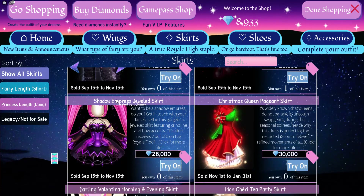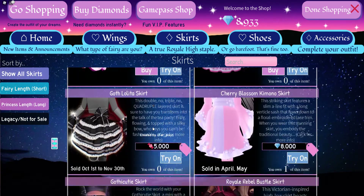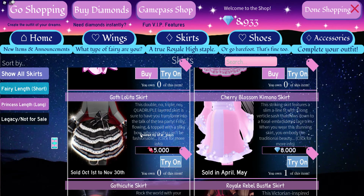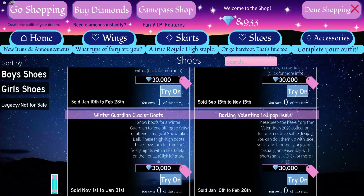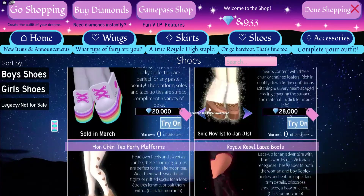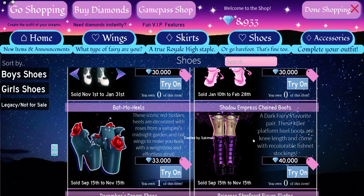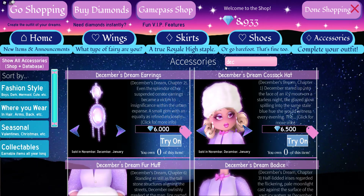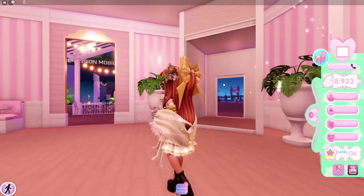Now forget about the Christmas stuff for a moment — let's focus on the Halloween items. I recommend saving up for anything you want from the Shadow Empress set. I do recommend trying to get the God Lolita Skirt; that's what I'm going to try to do — it's only 5,000 candies and will probably take a few hours, but it's going to be worth it. I also recommend trying to buy the Shadow Empress Chain Boots, which are very cute — I had them before but sadly traded them. And the Batmo Heels, which I currently have and they are very nice.